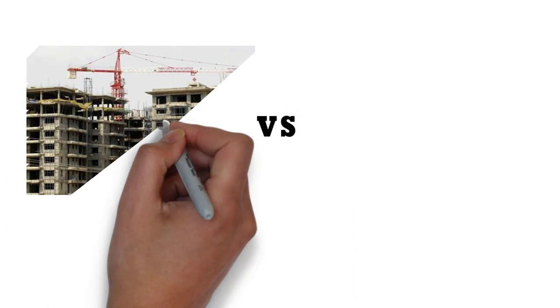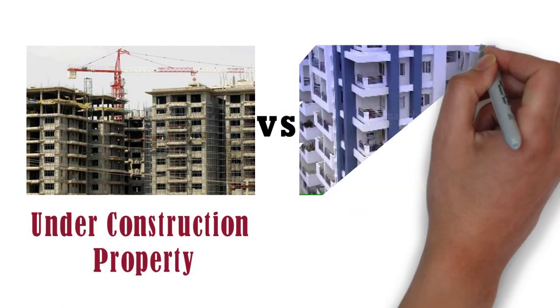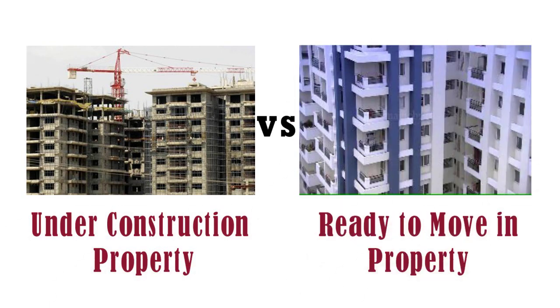Hello friends, in this video we are going to discuss the differences between buying an under construction property and ready to move in property. So let's start.